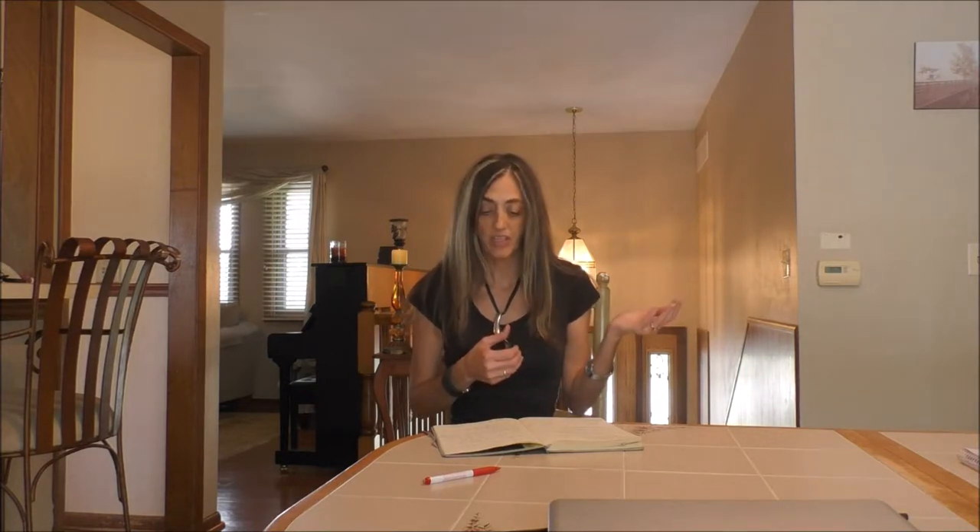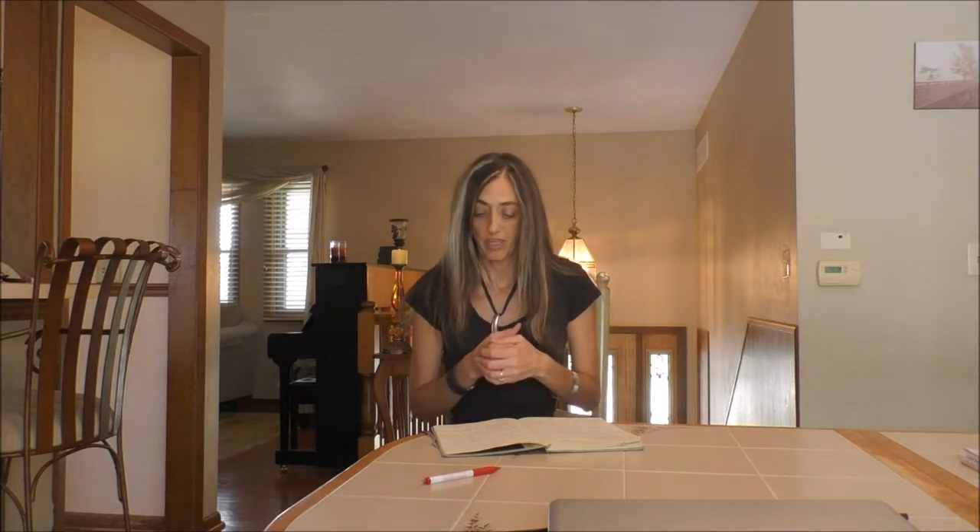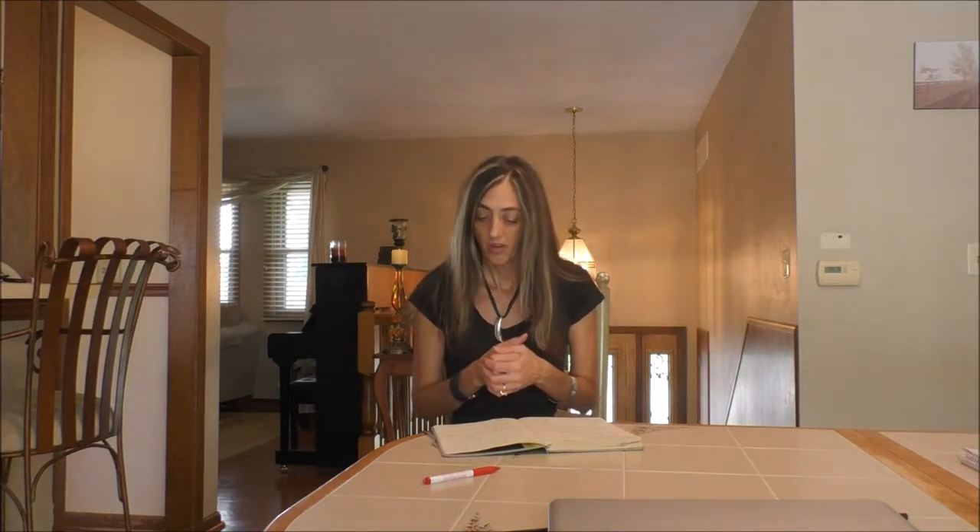Or, are you sweating because your air conditioner is on the fritz? We can fix that. We'll make your home cool and comfortable again — same day service. Call us now to make an appointment.